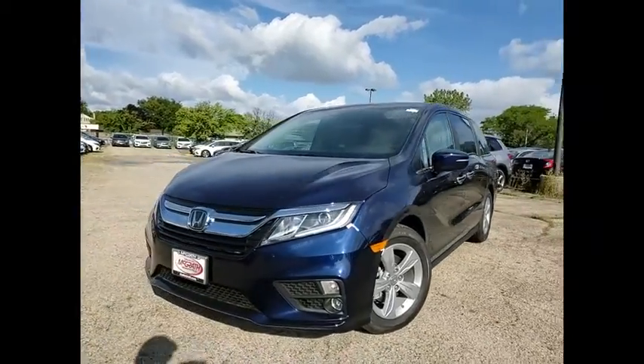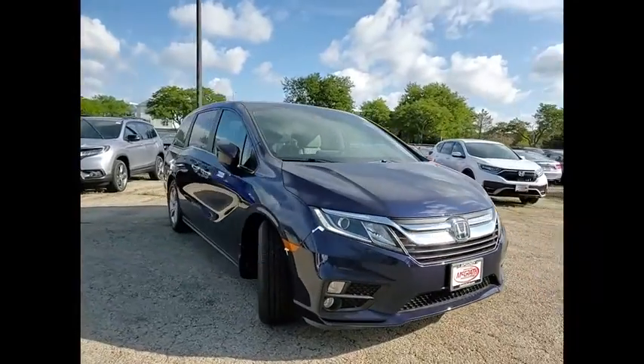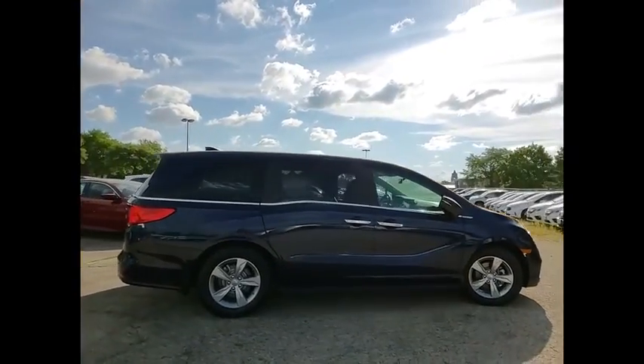Come test drive the 2020 Odyssey. The Honda Odyssey is a showcase of distinguished style, captivating technology, and advanced safety features. A must for all families.